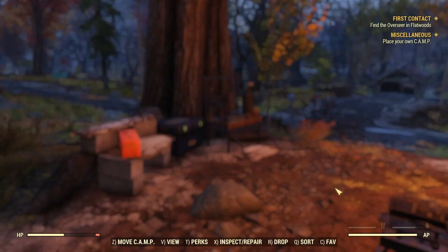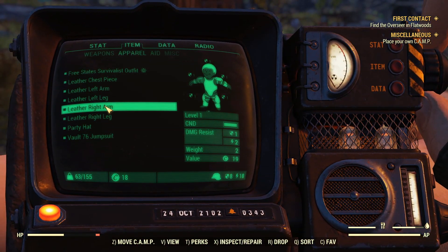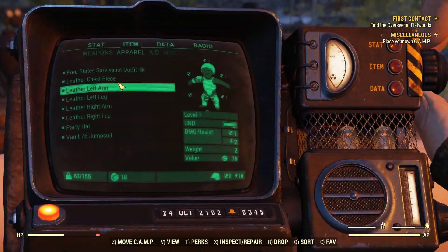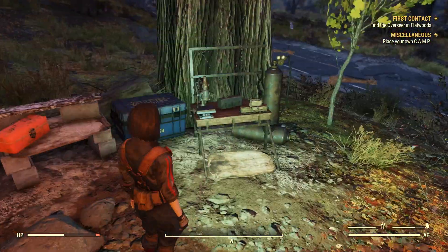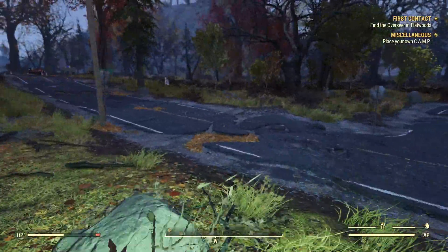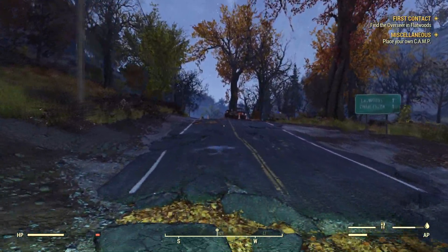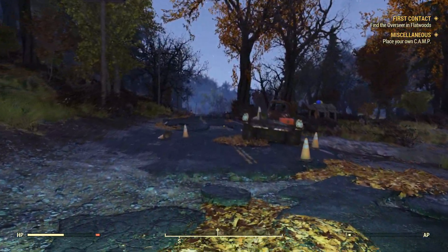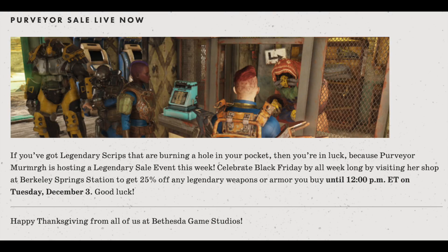A lot of locations are going to change and it's going to be crazy to see what Wastelanders actually brings and what it plays like. I see why they delayed it — they're probably working extremely hard on it and don't want it to be bogged down by bugs and glitches. I'm hoping for a good playing experience with Wastelanders. What are you guys hoping for? Let me know in the comments below.